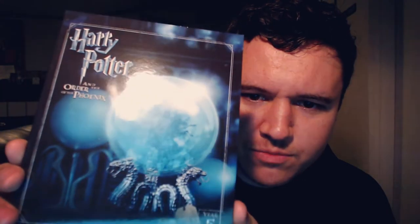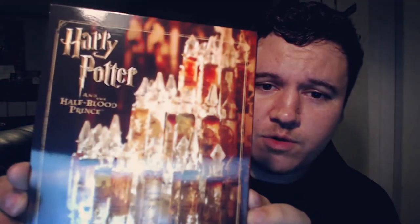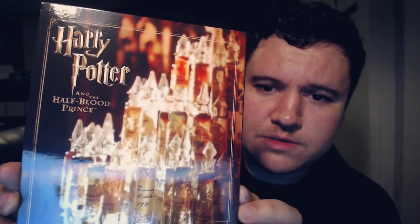Order of the Phoenix is next — that's pretty cool, a little crystal ball with those prophecy orbs. Then your sixth, Half Blood Prince, which is another one of my favorites. Those are little vials of potions because of the potions master Snape — you guys know.